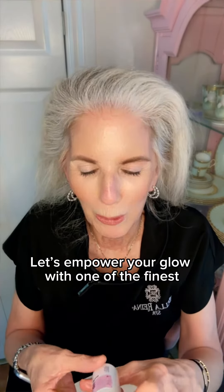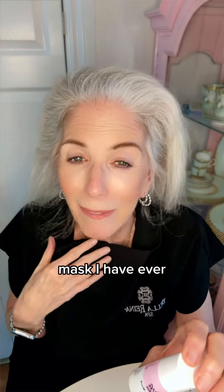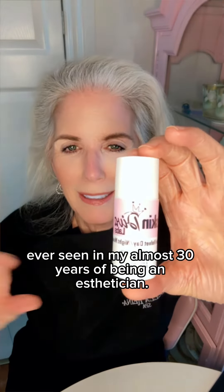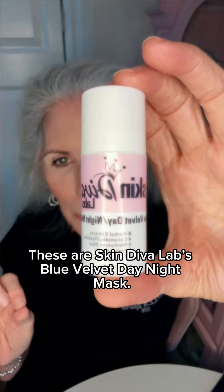Let's empower your glow with one of the finest masks I have ever seen in my almost 30 years of being an esthetician. This is our Skin Diva Labs Blue Velvet Day-Night Mask.